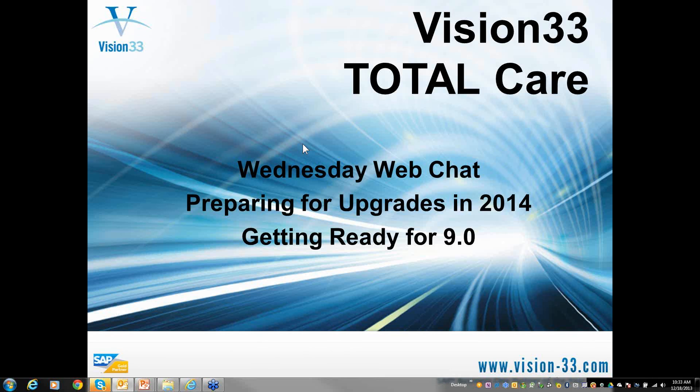Today our topic is going to focus around some things I'd like to share with you regarding preparing for potential upgrades in 2014 and the implications of getting ready for version 9.0 of SAP Business One. Just some things that are happening overall that you should be prepared for and recognize and maybe do a little research about on your way to planning your upgrade.